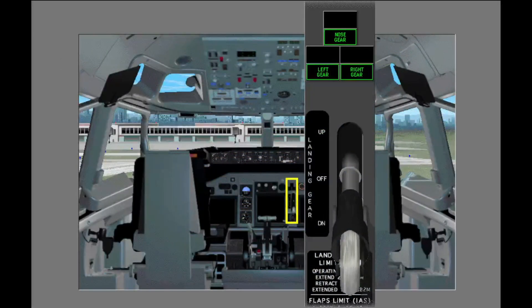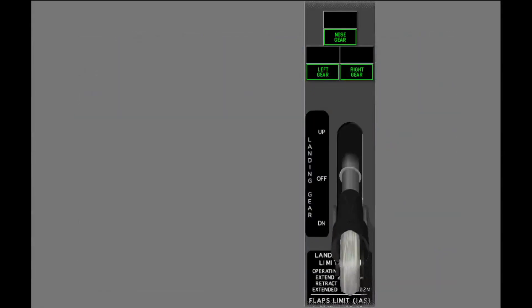The landing gear lever is on the center instrument panel. The landing gear lever has three positions: down, off, and up.